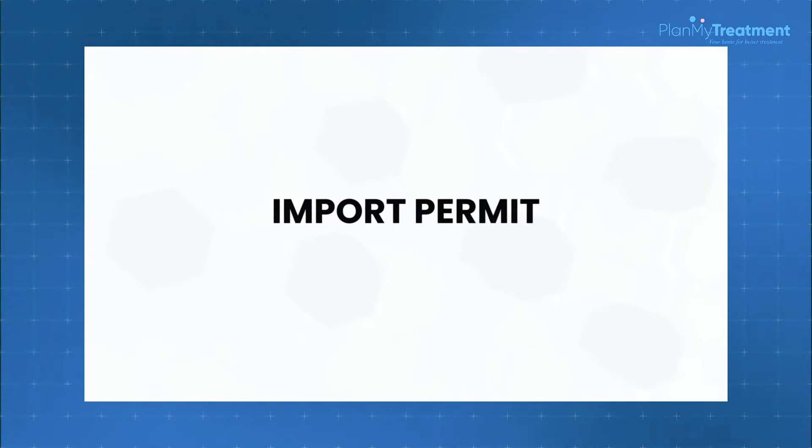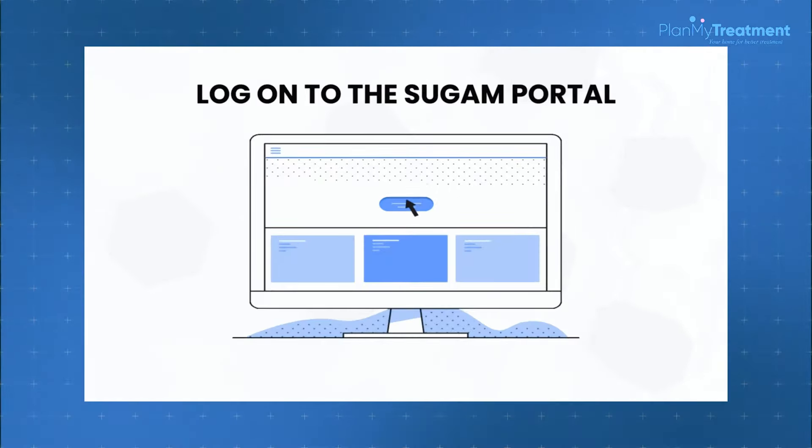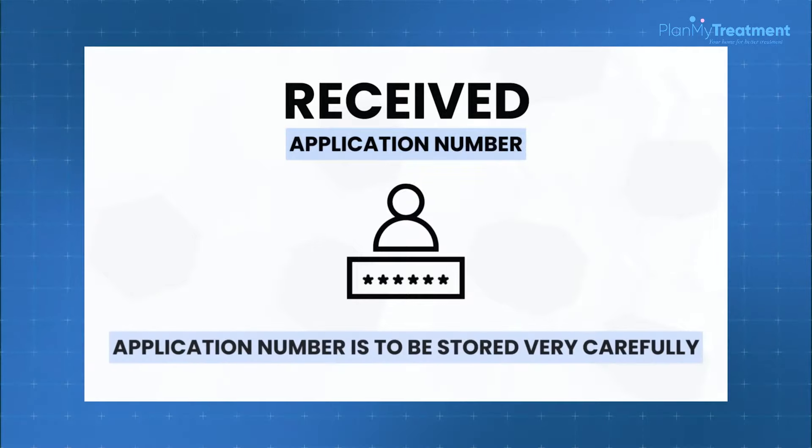To obtain the import permit, the first thing we need to do is log on to the SUGAM portal, put in all the patient details, ensure that the name of the medicine is mentioned correctly, and ensure all the relevant documents are uploaded correctly through the system. We will then receive an application number, which needs to be stored very carefully as it is the reference number provided by the government.